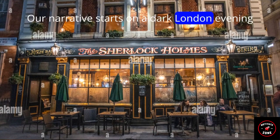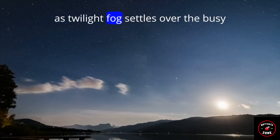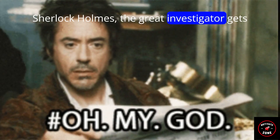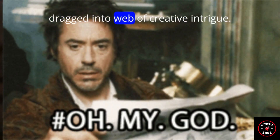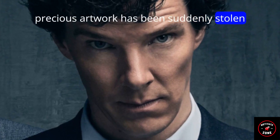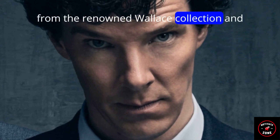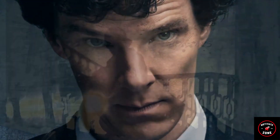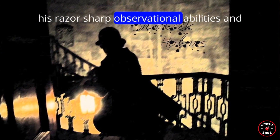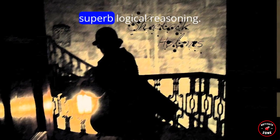Our narrative starts on a dark London evening. As twilight fog settles over the busy streets, Sherlock Holmes, the great investigator, gets dragged into a web of creative intrigue. A precious artwork has been suddenly stolen from the renowned Wallace Collection, and the authorities are baffled. Sherlock Holmes takes on the case.